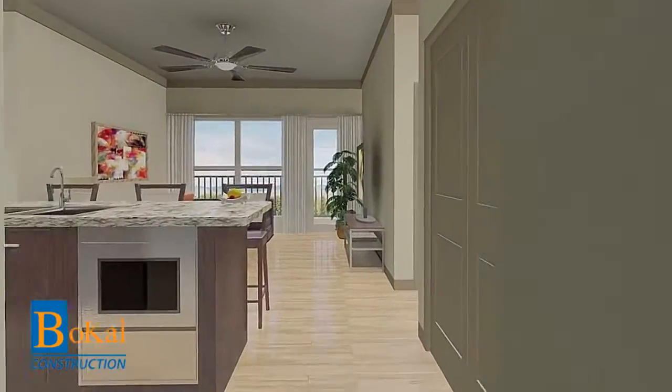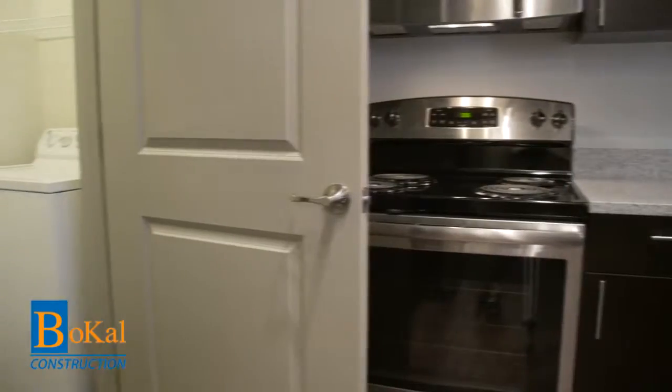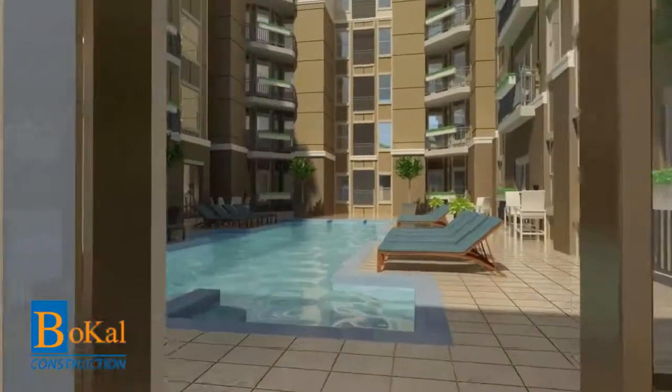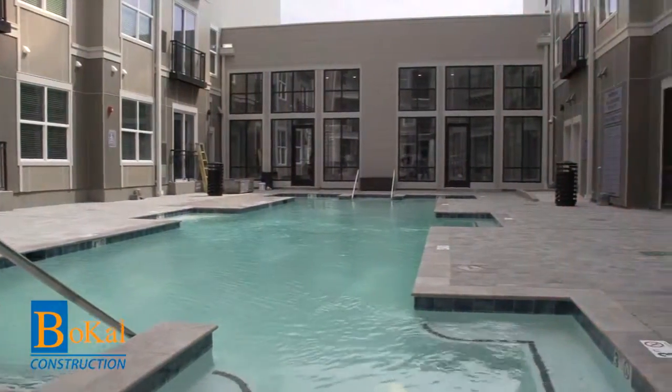Bocal Construction brings a designer's visions to life beyond expectations. See the modern architecture throughout the interior and the beautiful exterior all around The Standard.